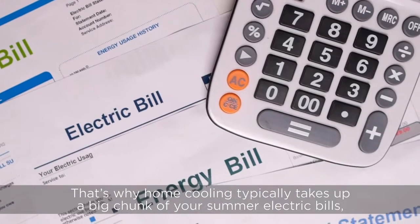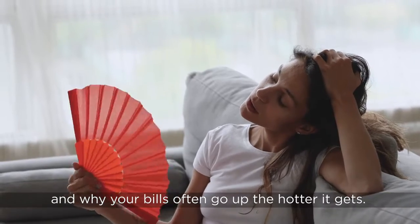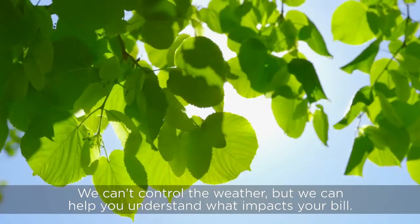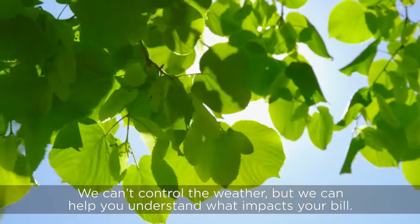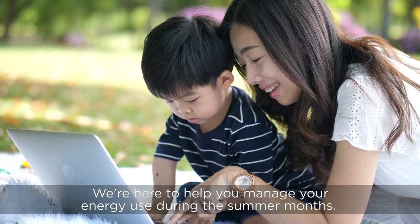That's why home cooling typically takes up a big chunk of your summer electric bills and why your bills go up the hotter it gets. We can't control the weather, but we can help you understand what impacts your bill. We're here to help you manage your energy use during the summer months.